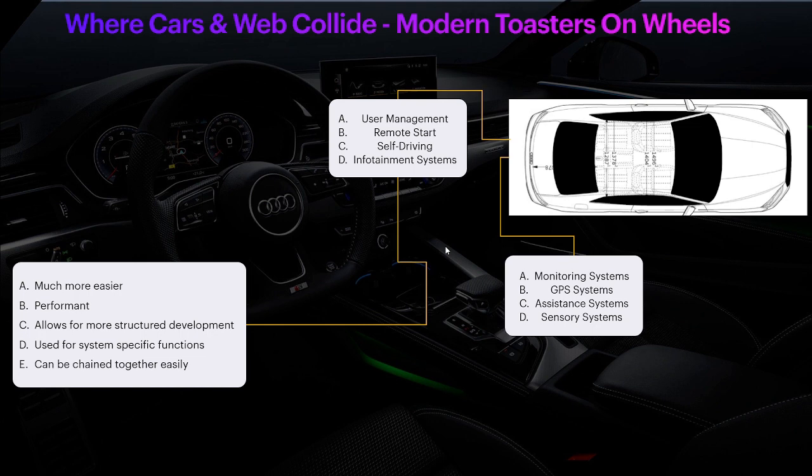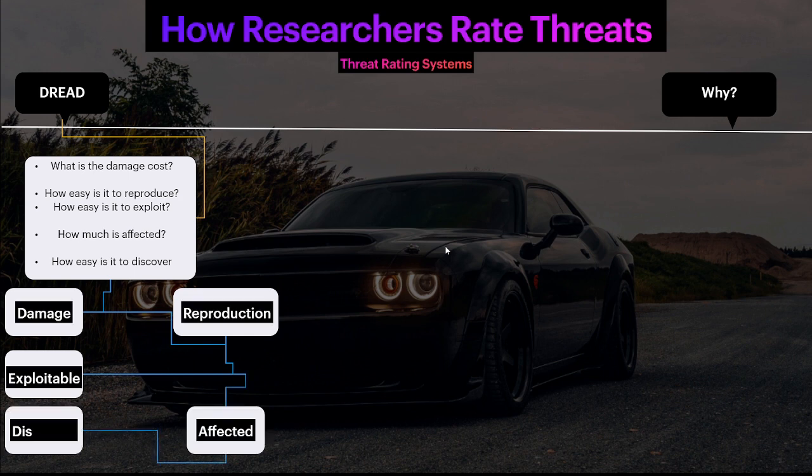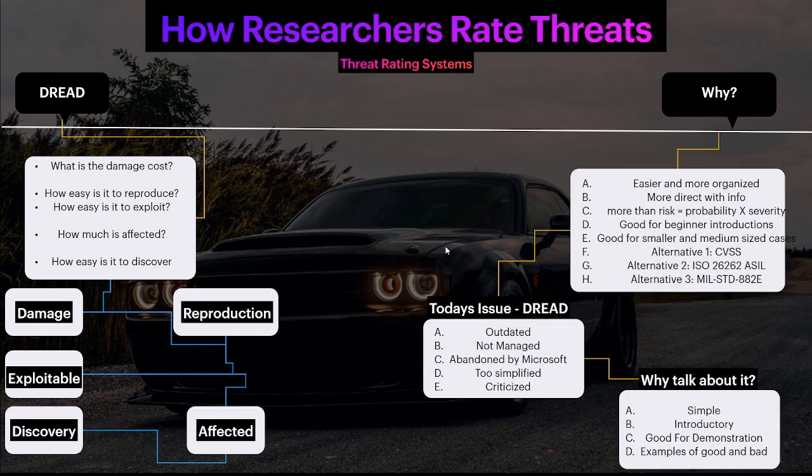Threat modeling and threat rating are two ways to model and rate threats. When it comes to threat modeling, we want to model out the threats on a system — or in this case, a vehicle. We use specific models to help us understand entry points and other factors we might be missing. Once we've modeled the threats, found vulnerabilities, and understand what they are, we want to actually rate the threats themselves. I use a threat rating model called DREAD.